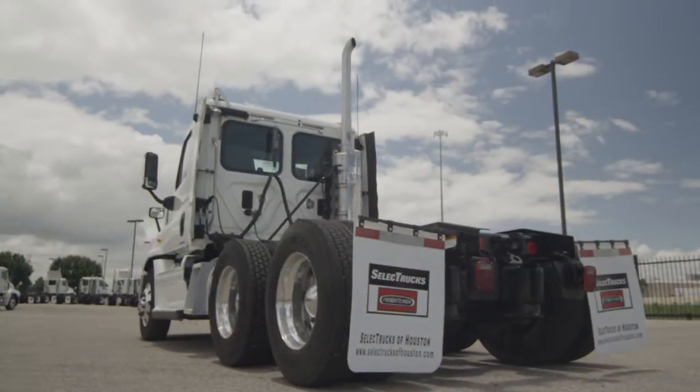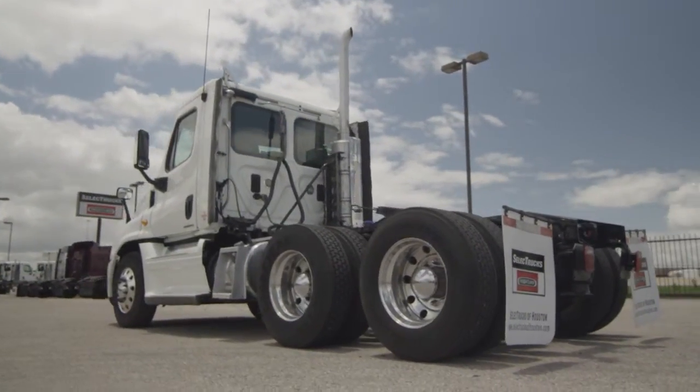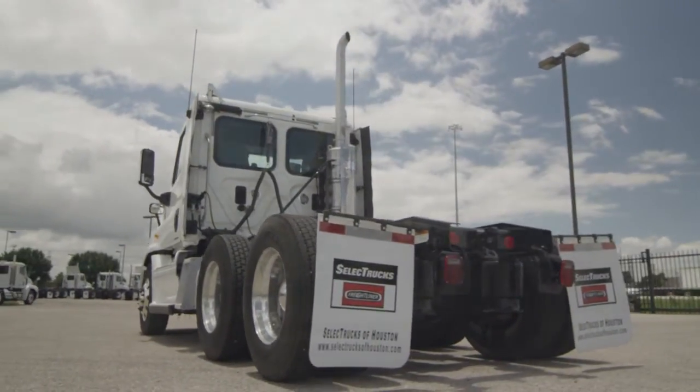This Cascadia is a very fuel-efficient Detroit DD15 455 horsepower engine with a 10-speed transmission and is a 3.58 gear ratio, and a 234-inch wheelbase.